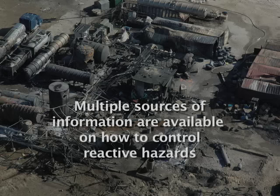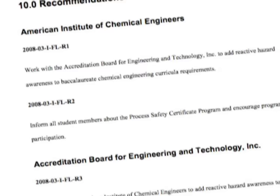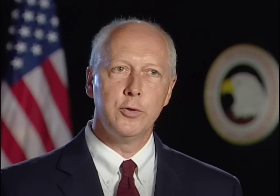The Board noted that multiple sources of information are available on how to control reactive hazards, including publications from the Center for Chemical Process Safety, the Design Institute for Emergency Relief Systems, and the UK Health and Safety Executive. Following the T2 investigation, the CSB recommended that the American Institute of Chemical Engineers incorporate education about reactive hazards into college-level chemical engineering curricula. Reactive chemical hazards continue to be a too frequent cause of chemical accidents, and improved industry practices and increased education will help prevent these tragedies.